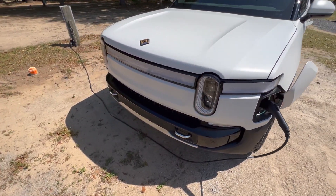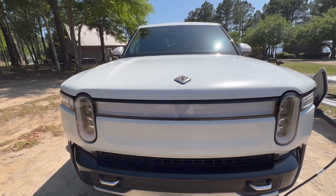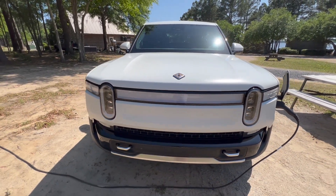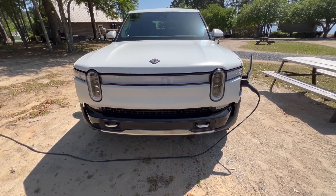The car's charging so the fans are currently engaged, but you have the nice Rivian logo and I'm not sure if you can see it - it was glowing green to show that it's charging.